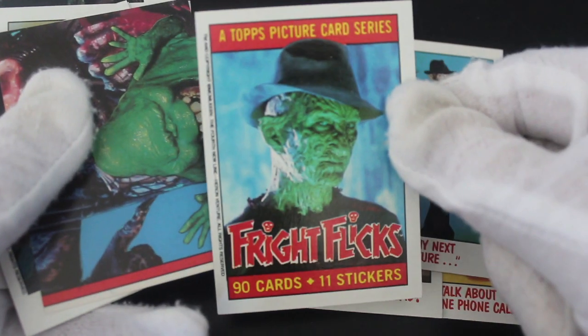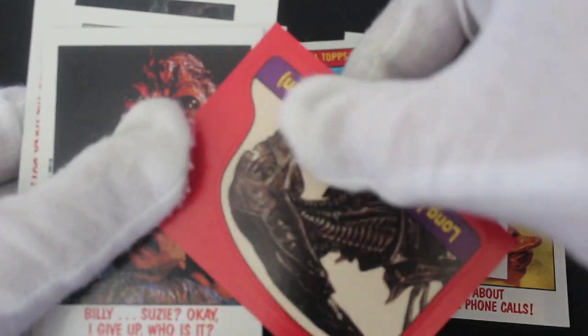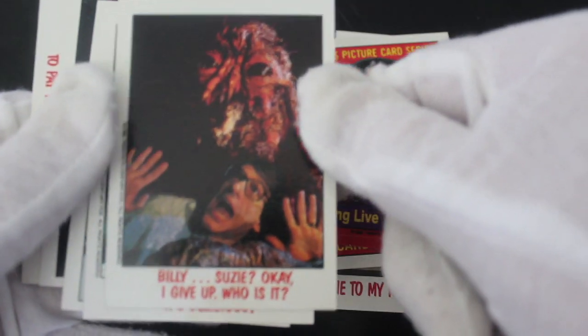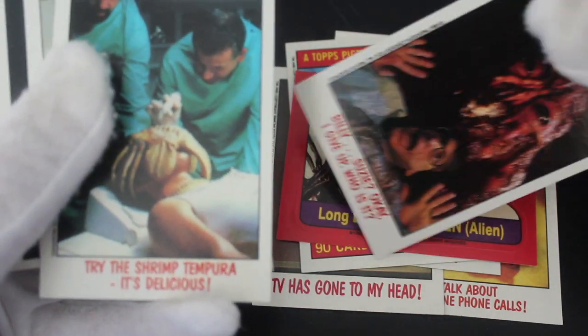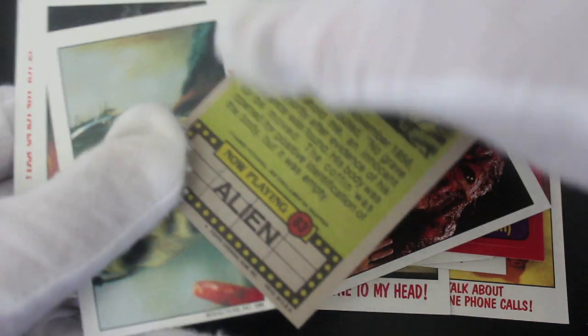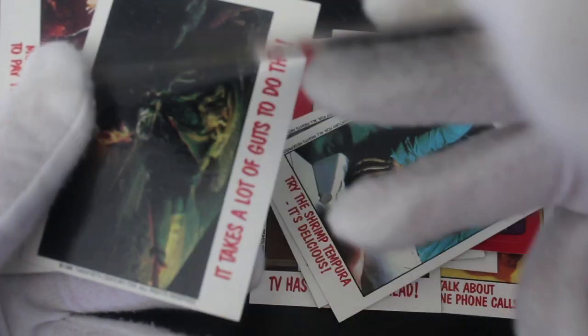There's a title card — that's nice, isn't it. Topps picture series, 90 cards, 11 stickers. You've got Slimer there, and these are all over the place — Alien Queen, and what's that, The Fly? They've got little puns on the front. The Fly, Alien with a face hugger — these are Fright Flicks alright.